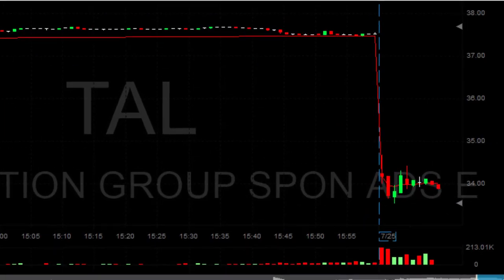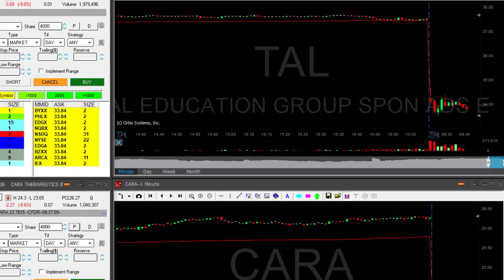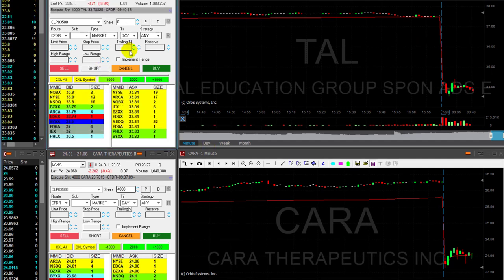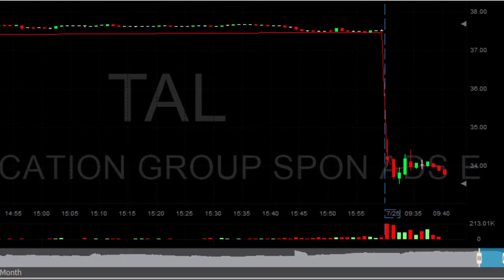TAL is down 10%. That's exactly the kind of trade I'm looking for — a stock that is coming down initially, then moving up, failing to move higher. Down 10% usually means it's going to continue down. I'm getting ready to short it — about to short 4,000 shares. Shorting now. Let's hope it's going to come down. It looks quite good.